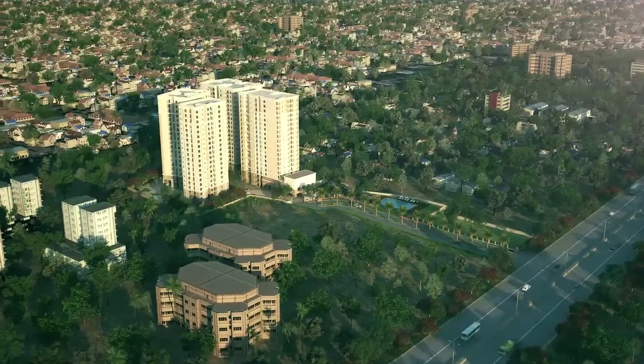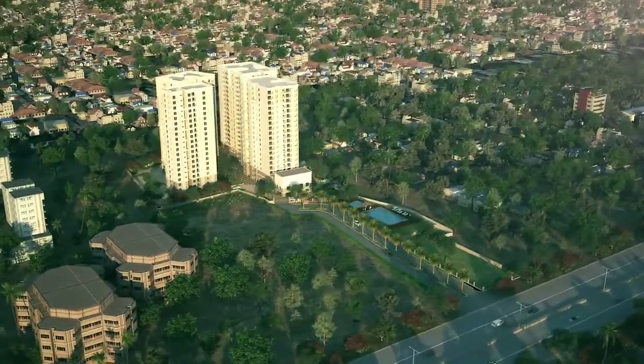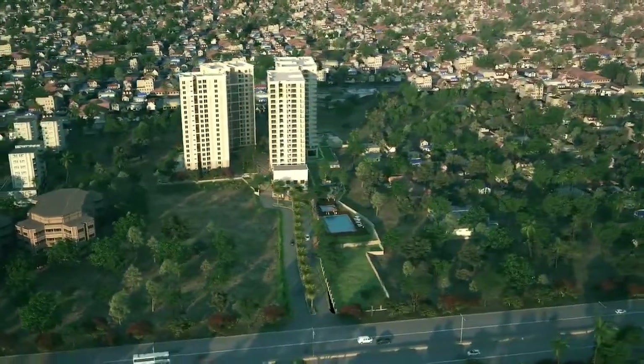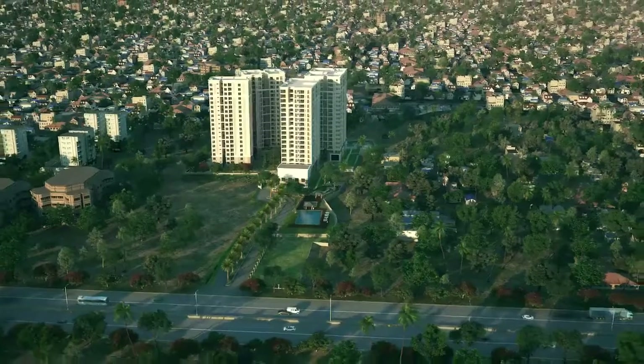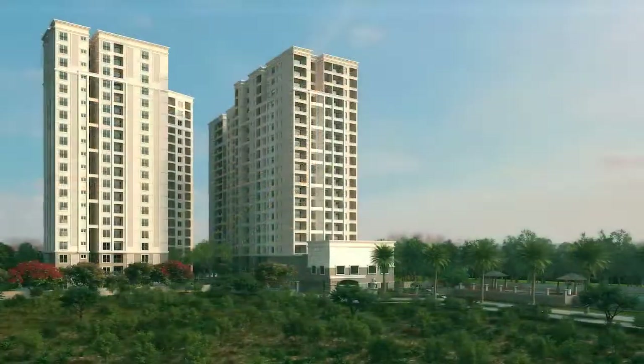Opulent and sophisticated, Sobha Winchester is the quintessence of super luxury. This carefully crafted gated community is spread over 4.29 acres, and the development is strategically located in an already expanding hub for prime real estate.